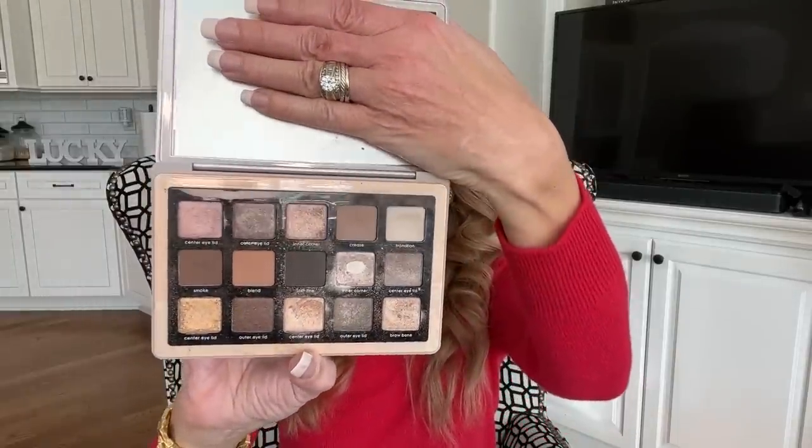My two favorite eyeshadow palettes — the first one is the Natasha Denona Glam Palette, and this is actually the second one I purchased this year. It has wonderfully neutral colors, a little bit of light shimmer that I love for lids, and a beautiful brown that's great in the crease. I absolutely love this palette. It is a little expensive, but to me it is worth it — especially since I bought two.